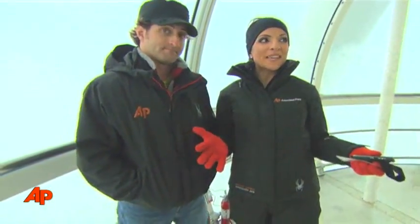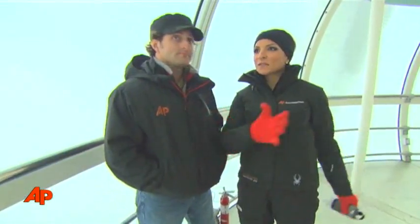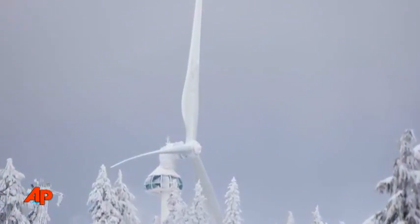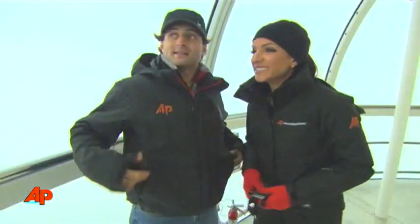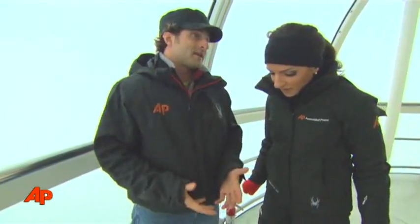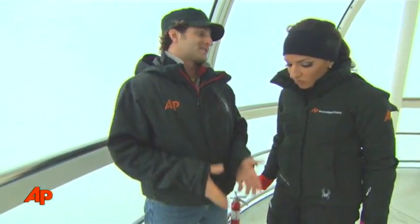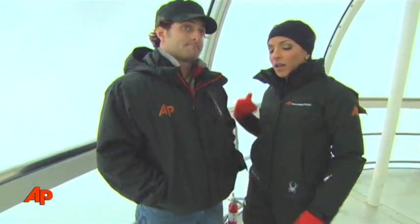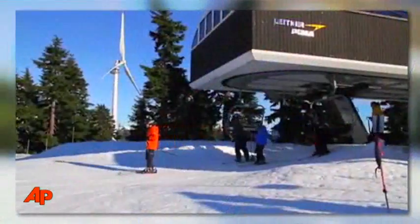We're standing here inside the Eye of the Wind and we're supposed to be able to look out at panoramic views, but it's a little foggy and cloudy today, so the views aren't that great. It's amazing to be this high up in the air and actually feel kind of safe. This tower is embedded over 50 feet into the ground into solid granite. We took an elevator ride up here just to get this far. It really is quite a feat, quite a structure.